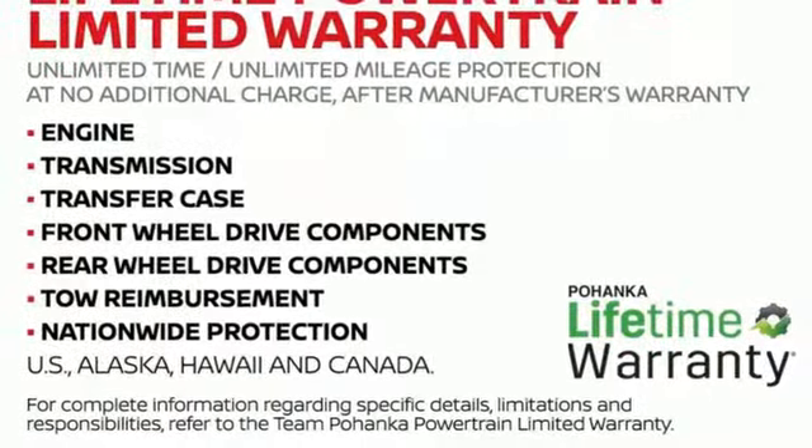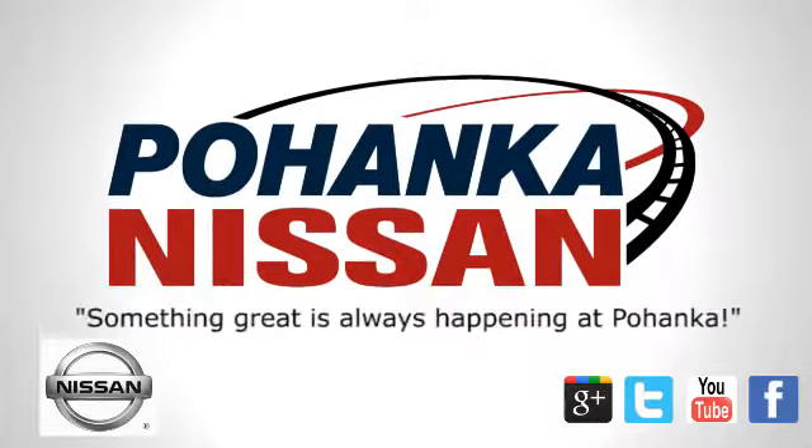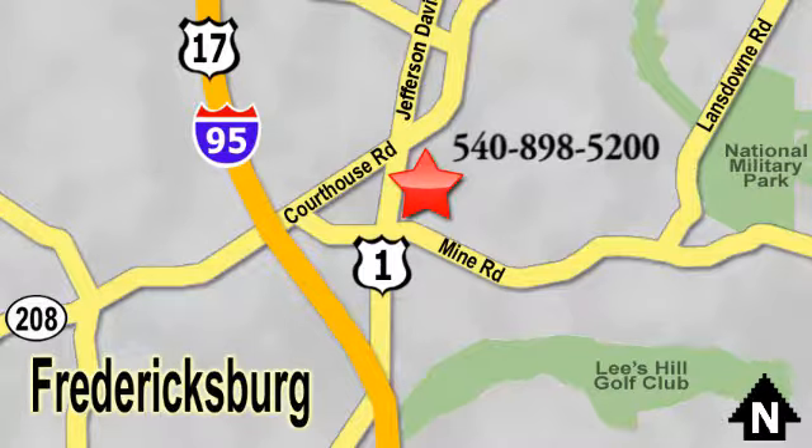See it for yourself when you take it for a test drive. Welcome to Pohanka Nissan in Fredericksburg, located on Route 1 in Fredericksburg, Virginia. Something great is always happening at Pohanka.